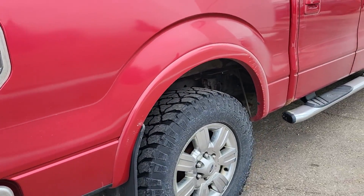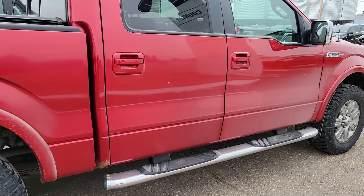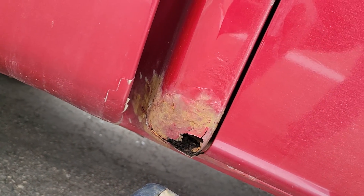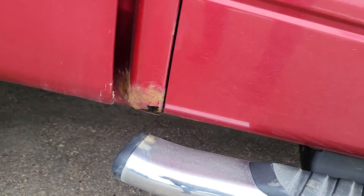It just got here last night. It's a sharp-looking truck, but it does have a couple of dings on the cab corners. That is concerning to me because I wasn't aware of it, so have a look.